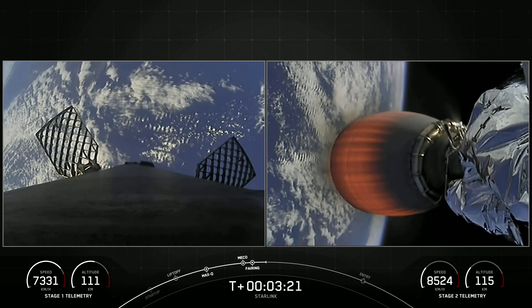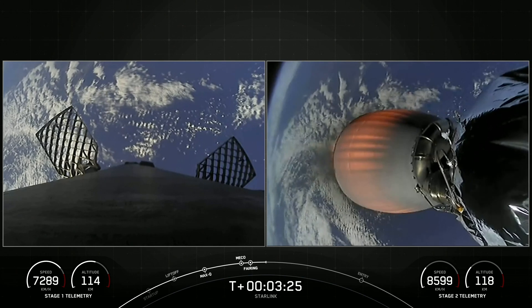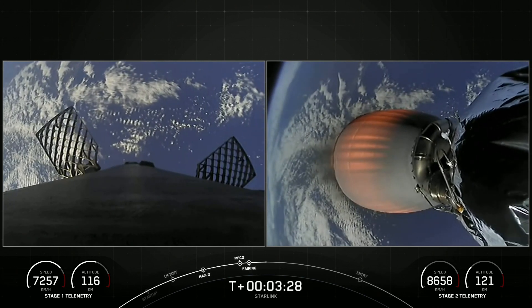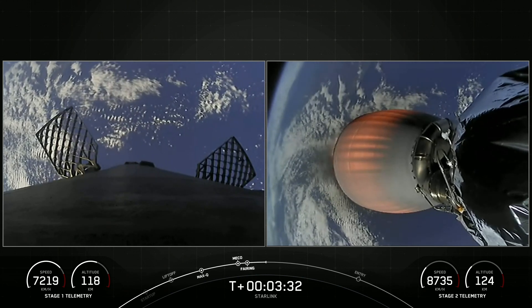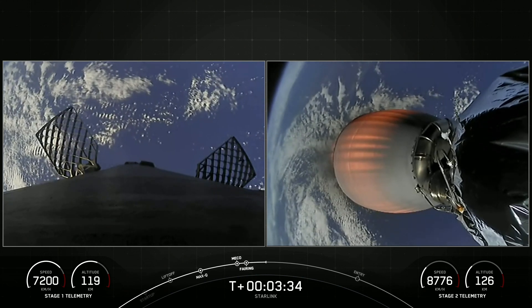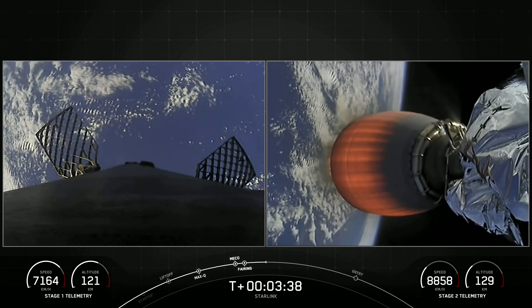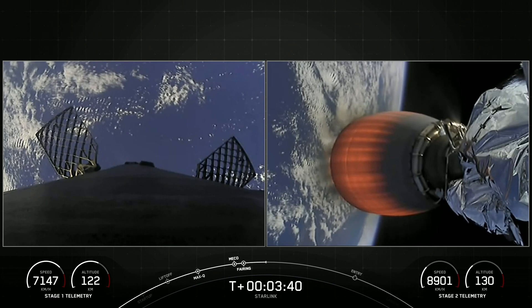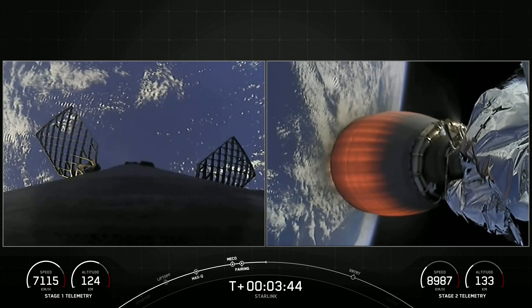If you're just joining us, we had an on-time liftoff from Space Launch Complex 40 at 10:50 a.m. Eastern Time. On your screen, the right-hand side is our second stage taking 54 Starlink satellites to orbit, and on the left-hand side of your screen is our first stage, making its way back to our drone ship stationed off the coast of Florida in the Atlantic Ocean.